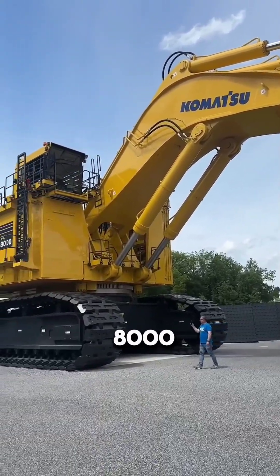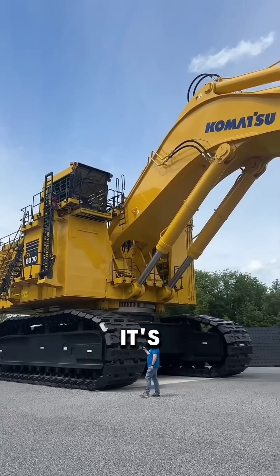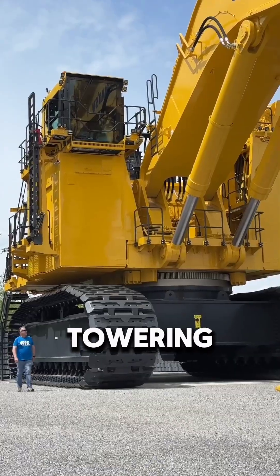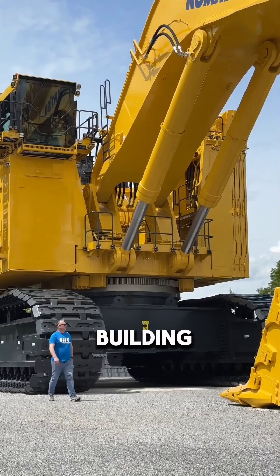This is the Komatsu PC-8000, a true engineering colossus. It's not just a machine — it's a monument to human innovation, towering over everything on the mining site and standing as tall as a four-story building.